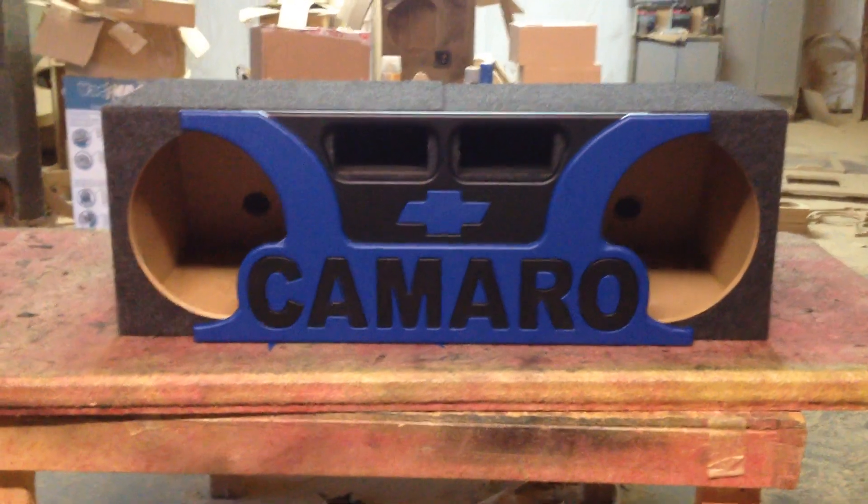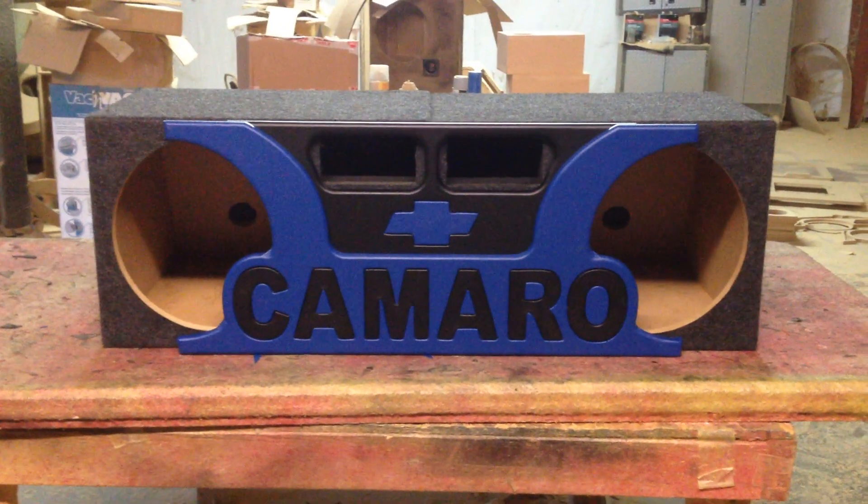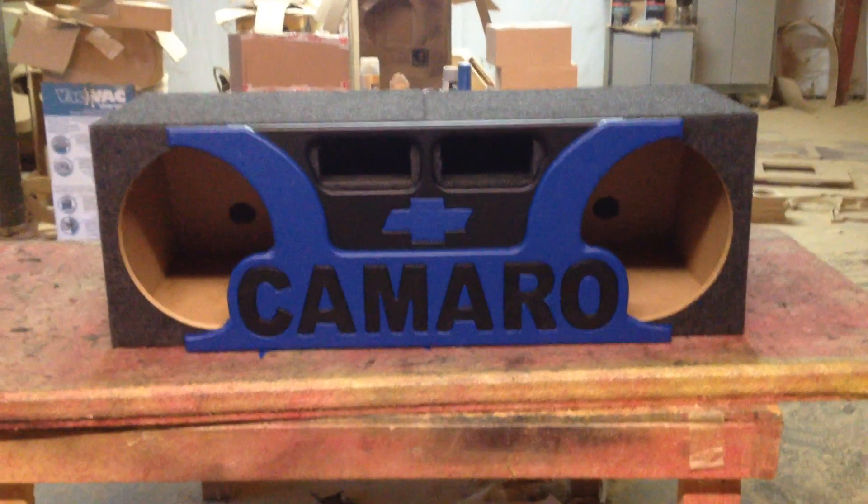Hi, this is Carlos of AK Audio. What we got here is a new Camaro box. It's for the newer Camaros, I think from the 2011 to 2015 and 2016.